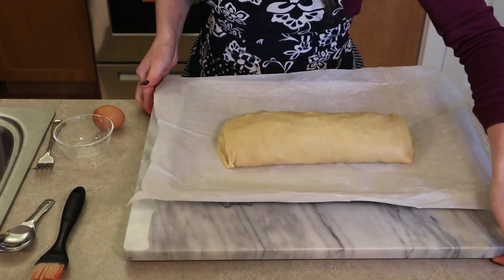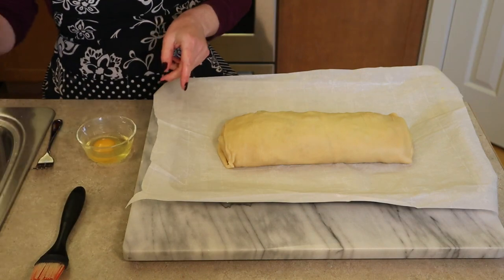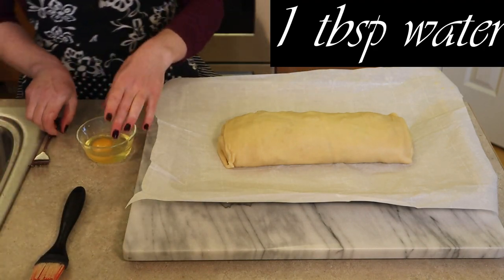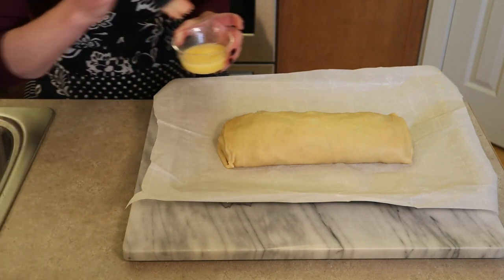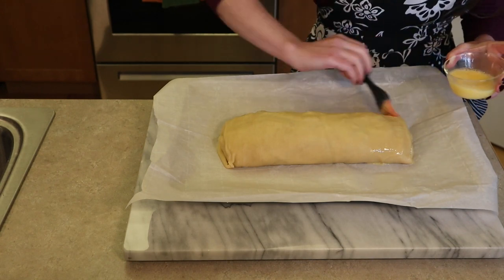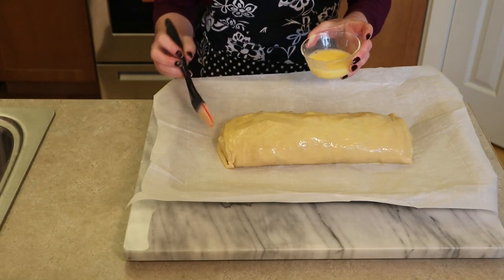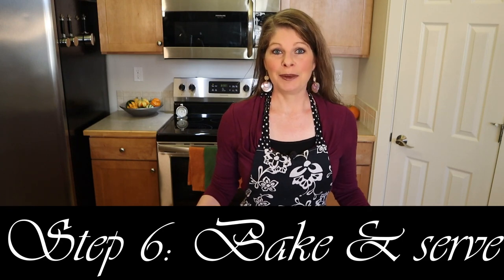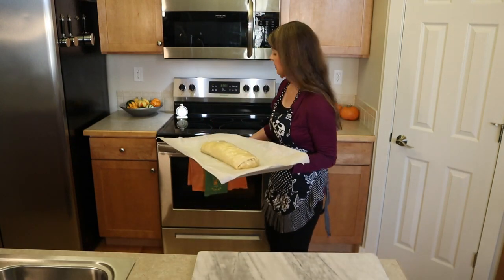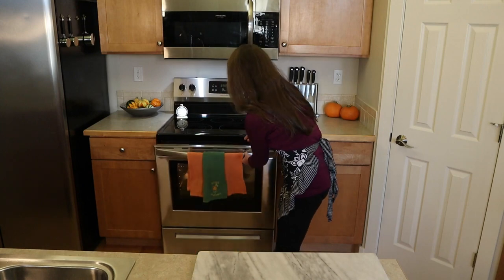Our last bit is to brush a little egg wash over the top. In a small bowl, crack an egg, add one tablespoon of water, give it a quick beat, and brush it over the strudel. This egg wash will give the dough a nice golden brown color. You don't have to use egg wash — you could do butter instead. Bake the strudel in the preheated oven for 40 to 50 minutes, or until golden brown. Check at 40 minutes; if it's not golden yet, let it go up to an hour.